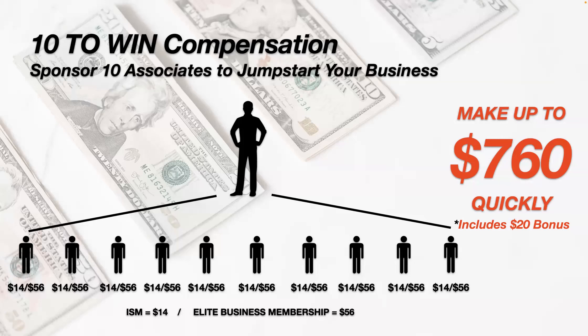If you sign someone up for the $19.95 package, you get a base commission of $14, and if you have at least four people enrolled we pay you an additional $20, so you can make $34 on every person who signs up at that level. If someone signs up for the Elite Membership at $99, we pay you a $56 base commission, plus $20 per head if you have four or more — so you're making $76 per person. The Elite membership includes the Income Shifting Membership plus the travel membership.